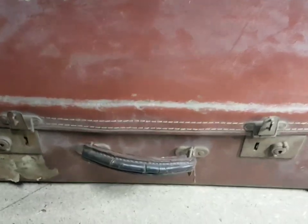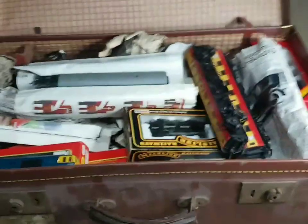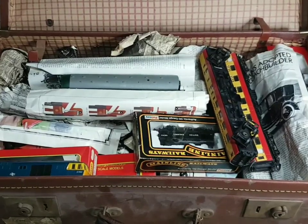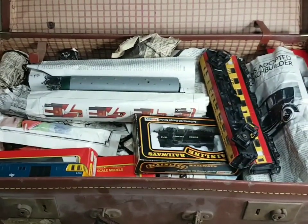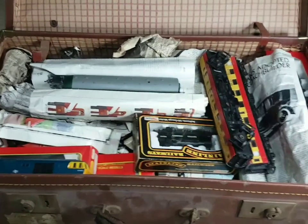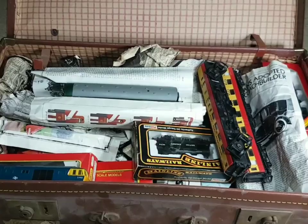I'd completely forgotten what was inside it, so I thought you might want to have a look and see what's inside. Check this out - it's only some of the railway stuff from when I was a child! It's been sitting up here all this time without me giving it any thought, completely forgot all about it. So I thought it might be good fun to go through the case and maybe in future videos try some of the stuff and see if it runs.